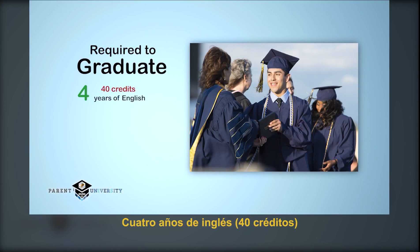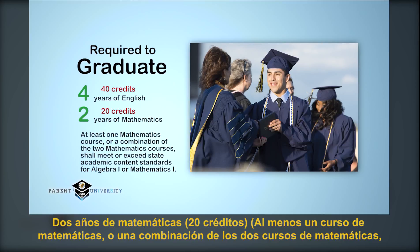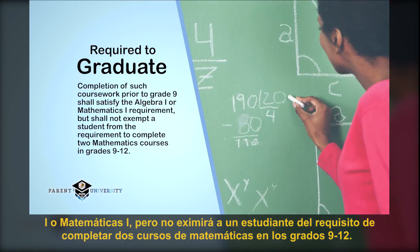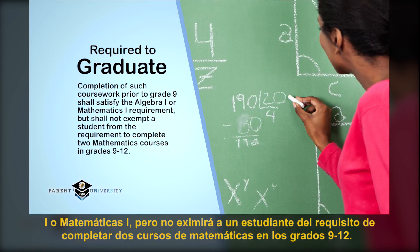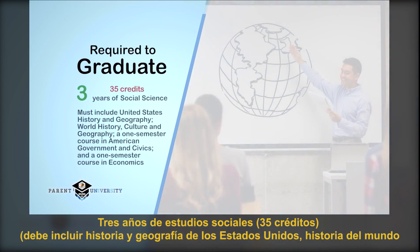Four years of English and two years of mathematics are required. At least one mathematics course or a combination of the two mathematics courses shall meet or exceed state academic content standards for Algebra 1 or Mathematics 1. Completion of such coursework prior to grade 9 shall satisfy the Algebra 1 or Mathematics 1 requirement, but shall not exempt a student from the requirement to complete two mathematics courses in grades 9 through 12.